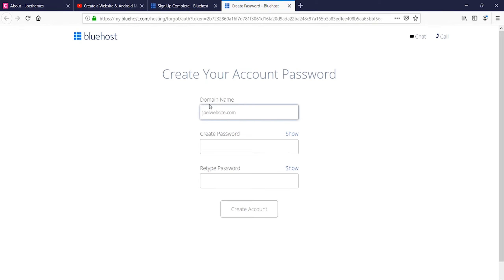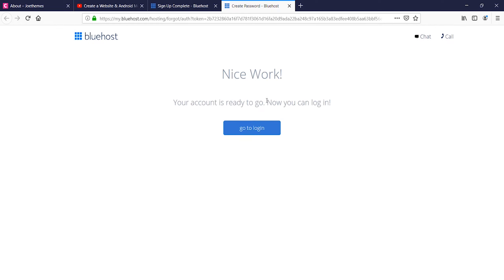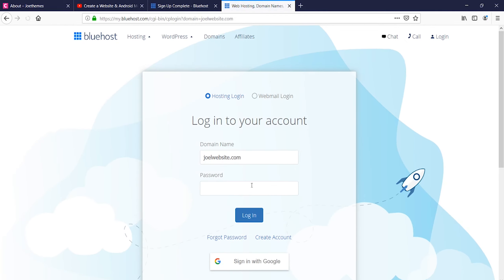By default your domain name is pre-filled from your registration. Just enter in your password — make sure it's a strong one. You'll get a login message. You can save this URL for future usage and come back to log in anytime. I'll show you how to log in exactly.